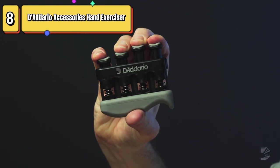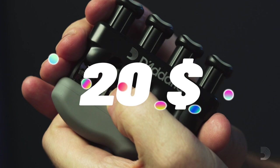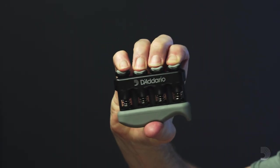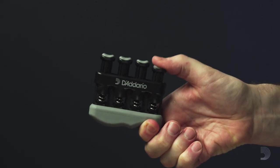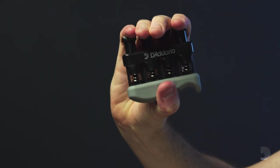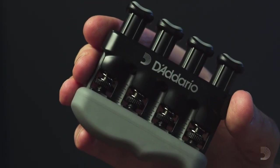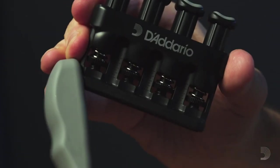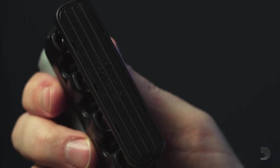Top 8 is a compact and portable tool designed to improve dexterity and strengthen fingers, hands, and forearms. It features an adjustable tension system and simulated strings to help develop calluses. The ergonomic design provides comfortable conditioning, making it a great choice for musicians, athletes, and anyone looking to improve their hand strength and dexterity. It's easy to use and versatile, making it a great tool to take with you on the go.